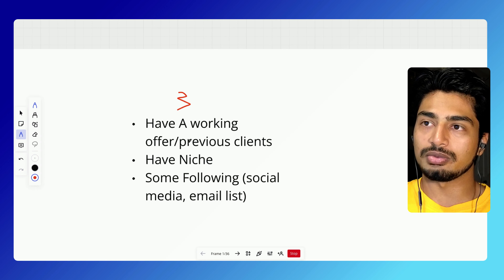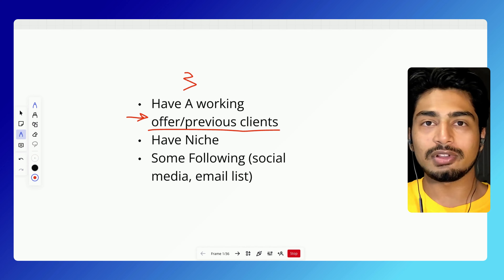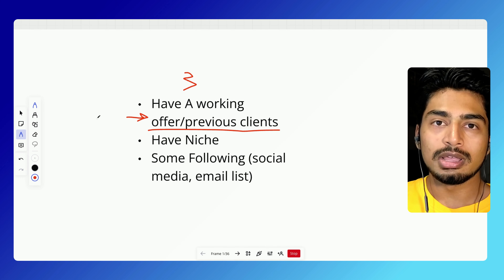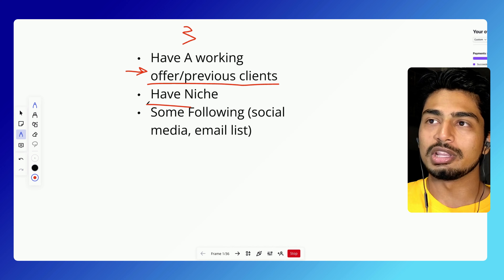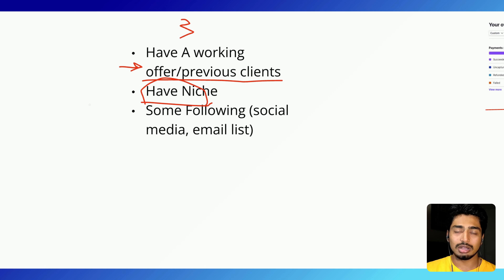This works best if you have these three things. Number one is a working offer and previous clients — so you're not a complete beginner. You have served clients before, even if it's two or three, and you know that your service actually works. Number two, probably the most important, is that you have a niche — a set of people you serve, or a specific service you do, like serving realtors or doing Facebook ads. As long as you're really focused on one thing — the service side or the people you're targeting — that is what works best for the funnel I'm about to break down.